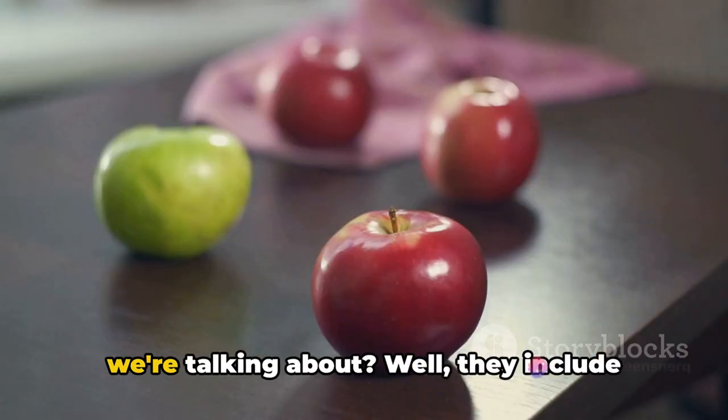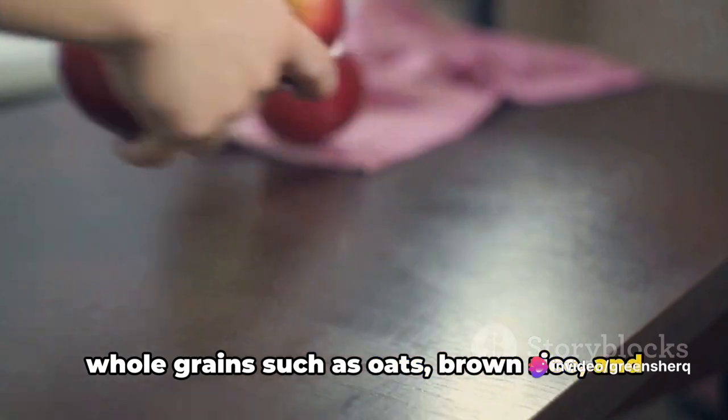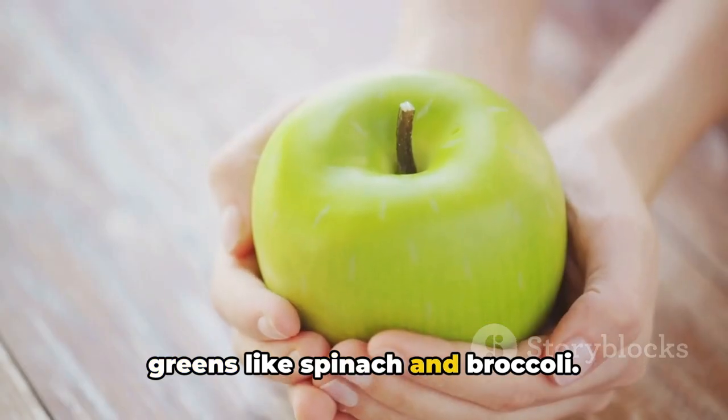What are these high-fiber foods we're talking about? They include whole grains such as oats, brown rice, and whole grain bread. Fruits and vegetables are also rich in fiber — think apples, pears, oranges, and leafy greens like spinach and broccoli.